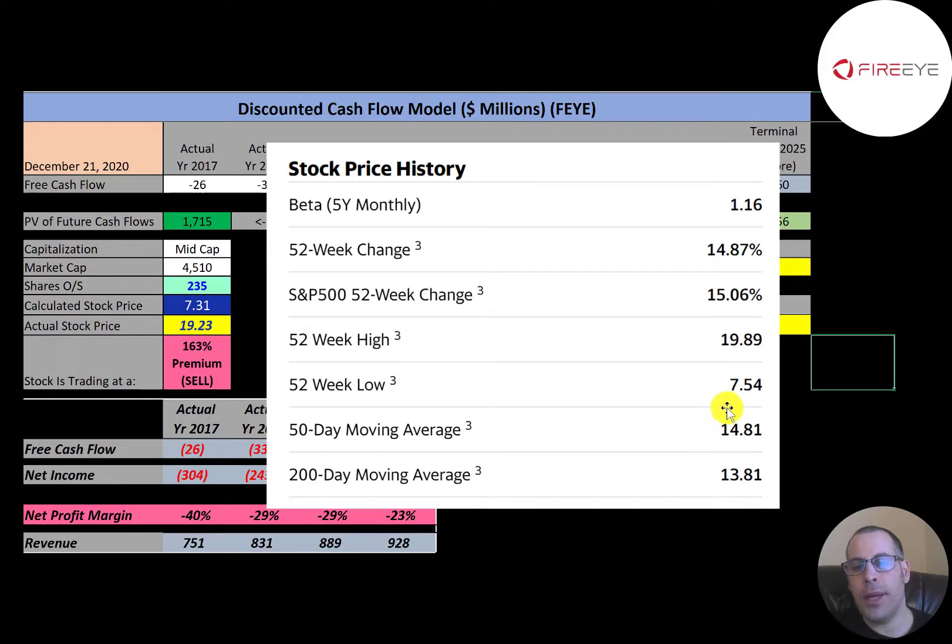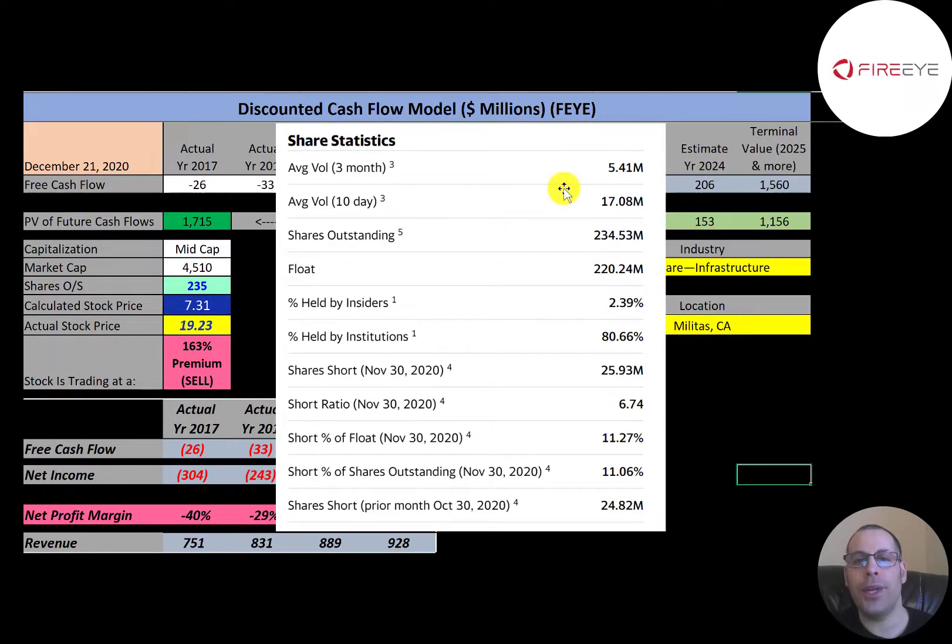The stock is trading above its 50-day and 200-day moving averages, so it's on an uptrend. When the 50-day moving average moves above the 200-day moving average, that's a golden cross — a bullish signal. Over the past three months the average daily trading volume was 5.4 million shares, but that amount tripled in the past 10 days to 17 million shares per day. Of the 235 million shares outstanding, 220 million are on float, and 81% of the shares are held by big institutions.